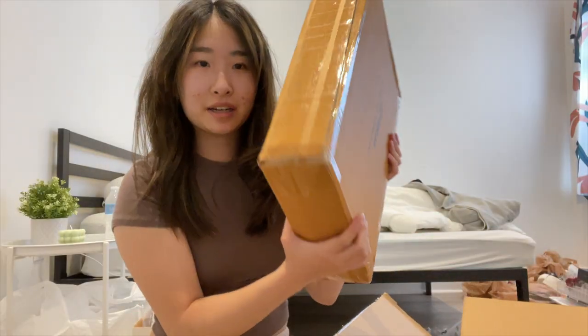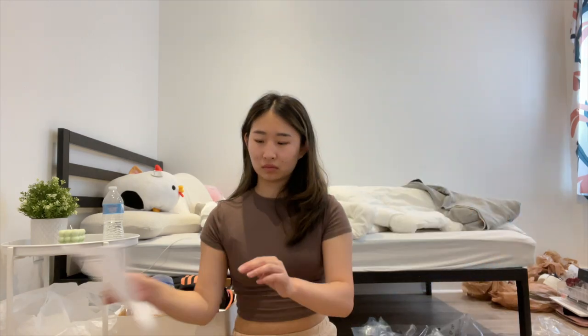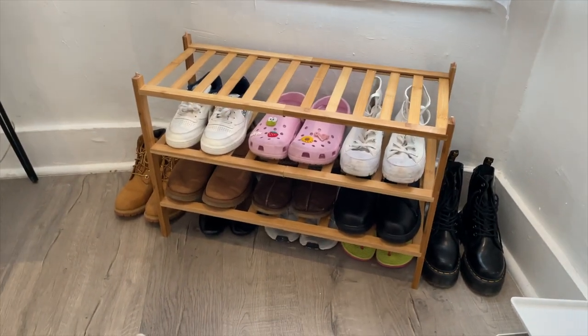I got a shoe rack. Here it is — I just finished building it.